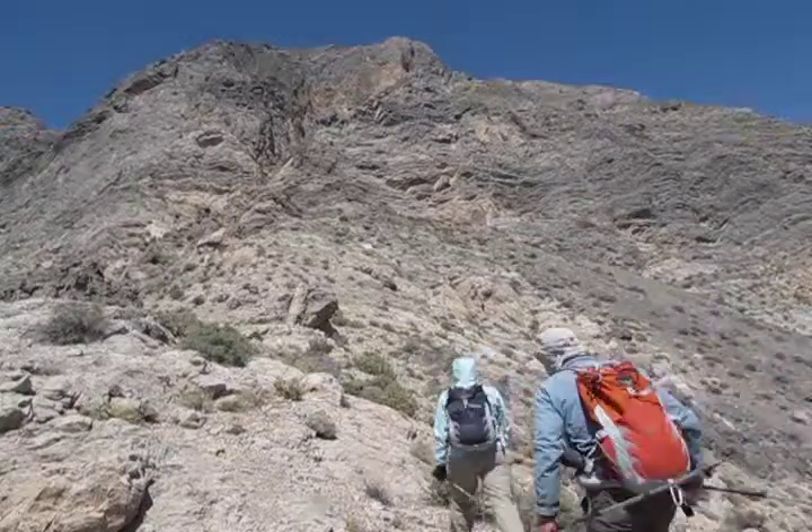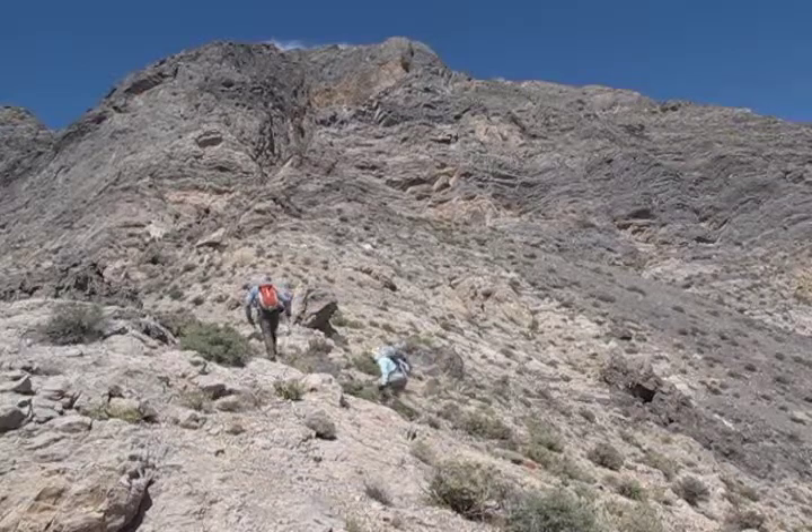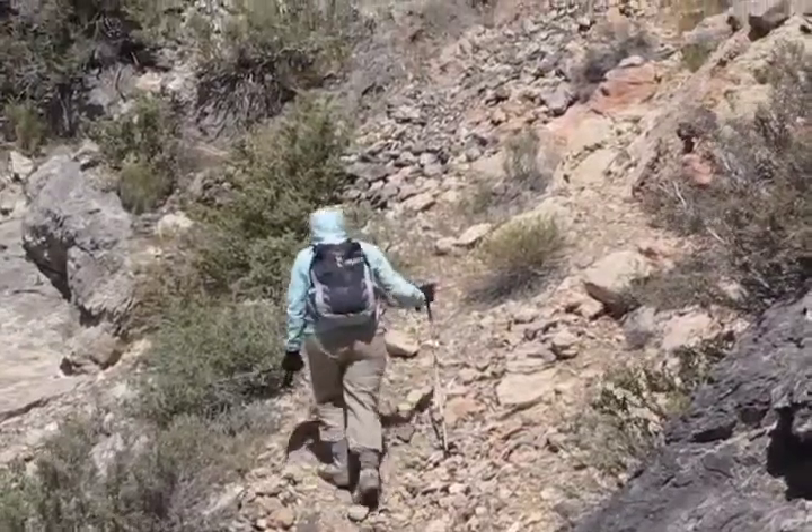Cliffs appear to bar the way to the summit, but the route turns left before reaching them. After ascending the scree gully we'll regain the ridge.